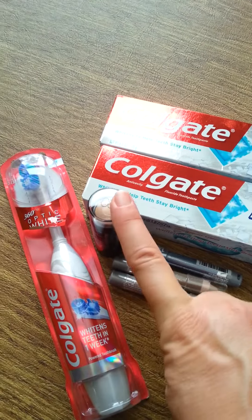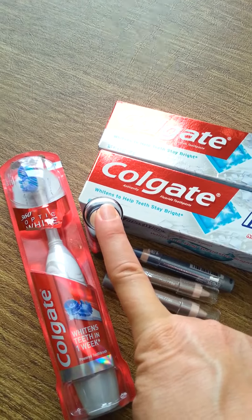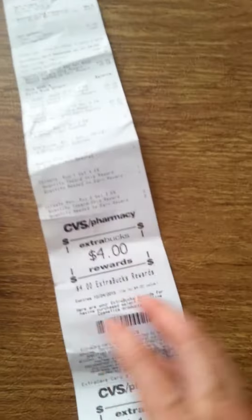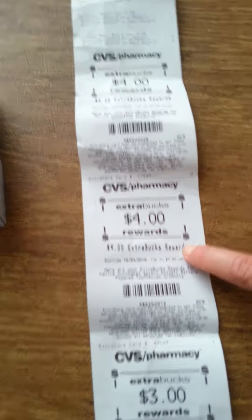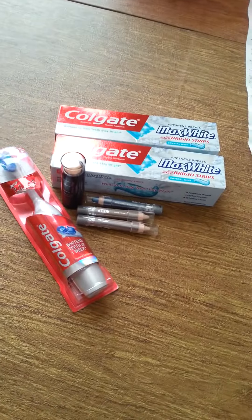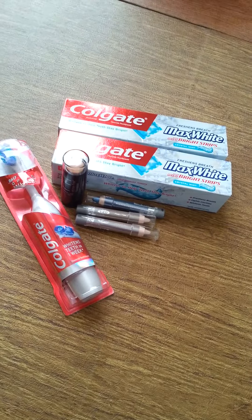I used the two dollar one on that, and the two dollar one on that, the five off 25, and I used $12 in extra care bucks, and I paid $1.68 in real money. And I got back $4.00 for the Maybelline, $4.00 for the toothbrush, and $3.00 for the toothpaste. So I paid $12 in extra bucks but I got back $11.00. I did really good today, and that should go towards Beauty Club so I should get another $5.00 in a couple days. Thanks for watching.